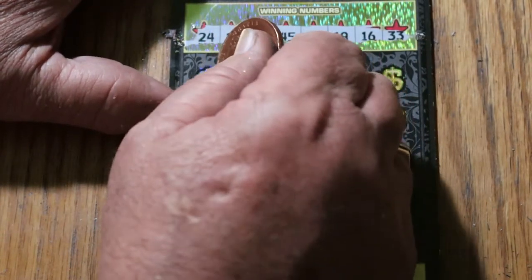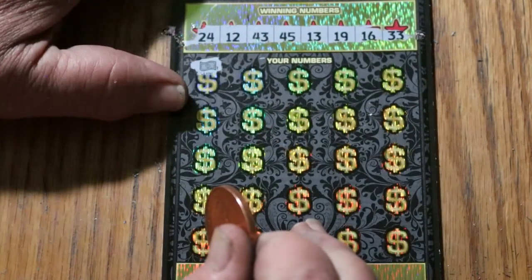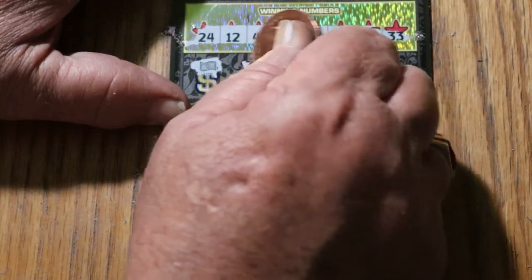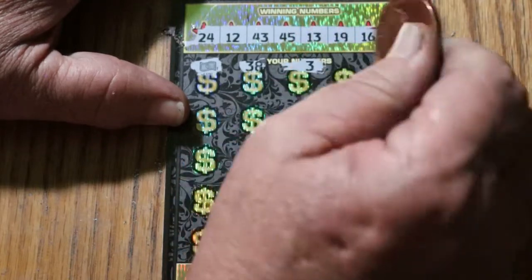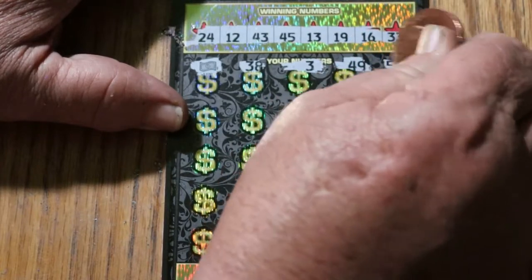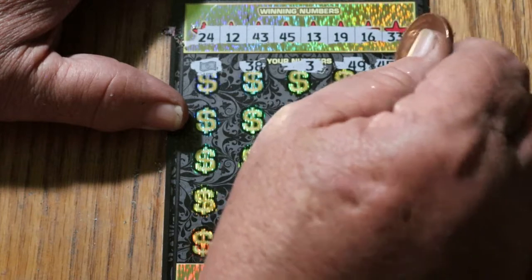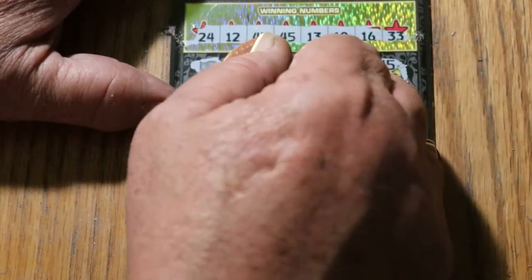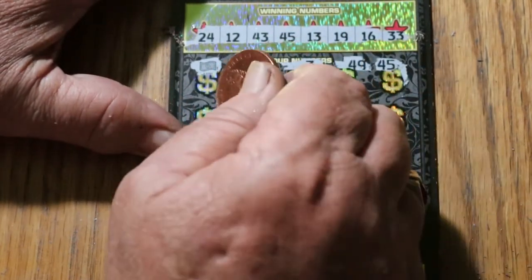We did win on the last ticket, so we can try to get it back to back to finish it off with a win — and we just did, with a flying dollar bill. Outstanding. Let's see if it has any friends. 38? Nope. Number 3 is a no. 49 is a no. 45 — we got 45, so we got that match. We don't have 49.